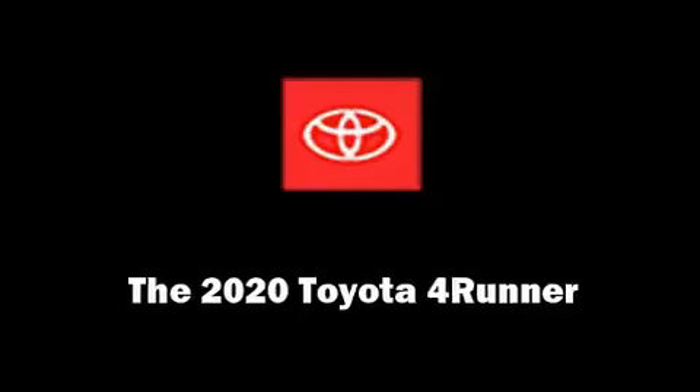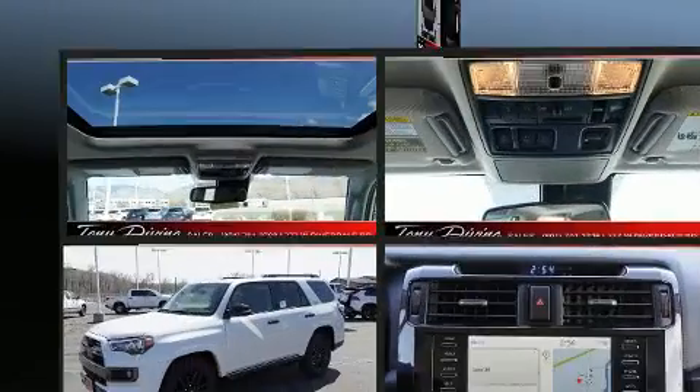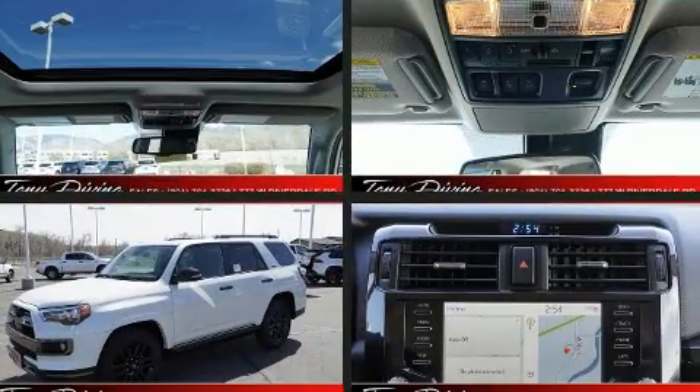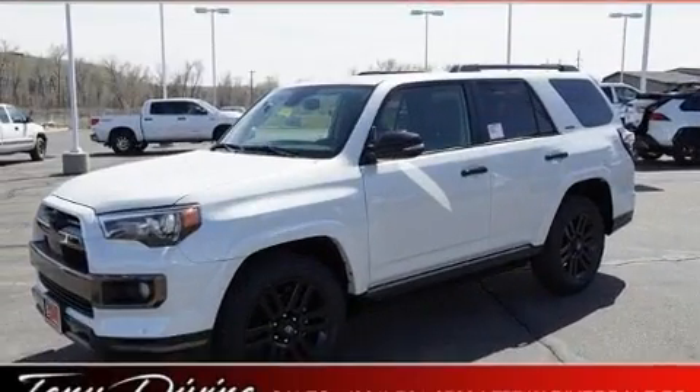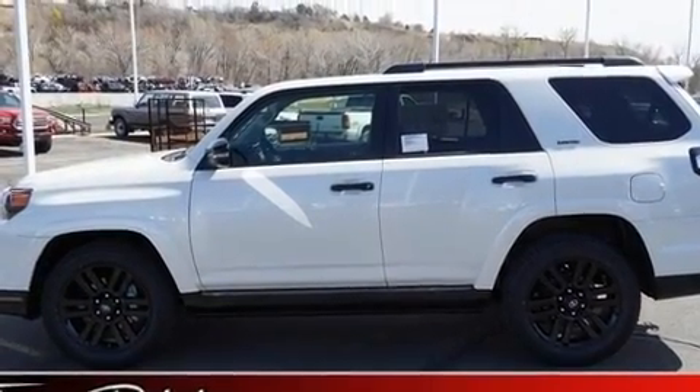You can expect a lot from the 2020 Toyota 4Runner. Smooth gear shifts are achieved thanks to the four-liter six-cylinder engine, providing a spirited yet composed ride and drive. A wealth of standard features means that you no longer have to sacrifice.